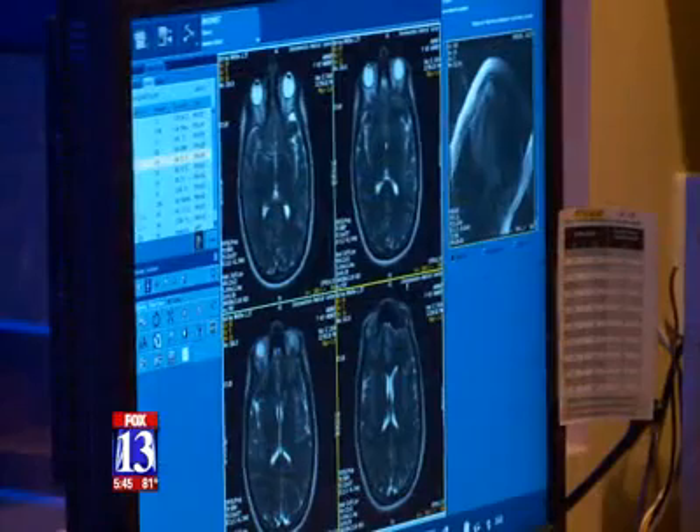Doctors say patients feel like they have more control over the experience. This MRI is the first of its kind in the Salt Lake area.